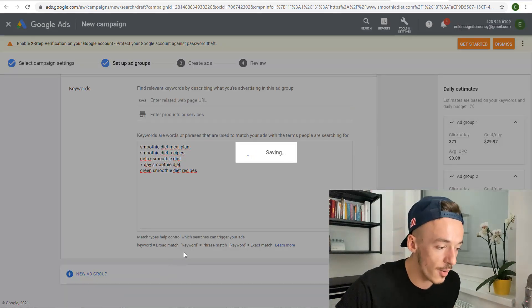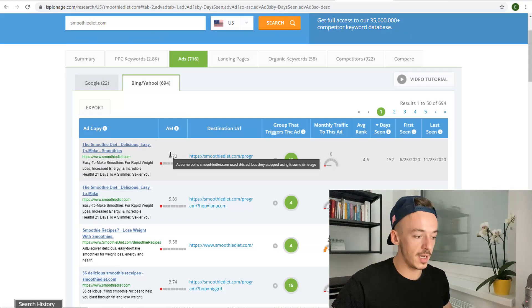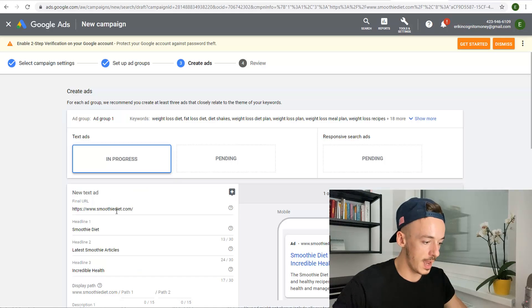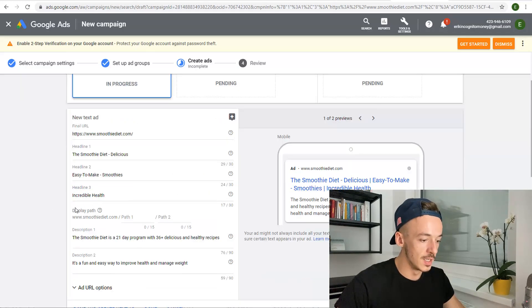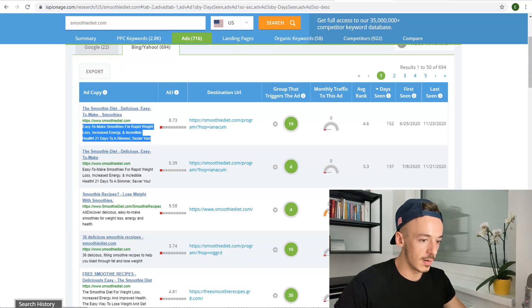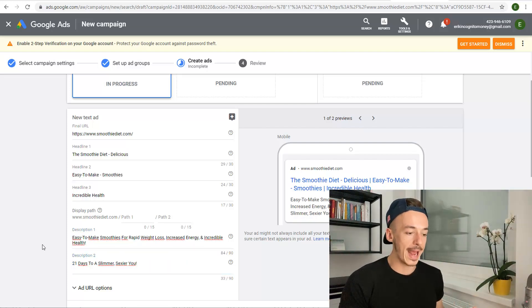Now here is another kick-ass part. When it comes to the ads, we want to create a text ad because that's the easiest one to go for, and what you want to do is just copy and paste again. Copy the ad text from iSpionage — for example, 'The Smoothie Diet — Delicious and Easy to Make Smoothies' — and paste it here as your headlines. Then we just copy and paste the description right here, and we have our proven ad that has been running for a long time.